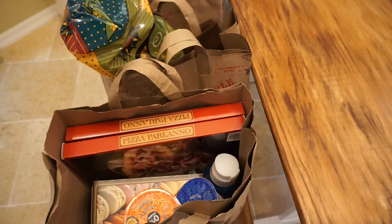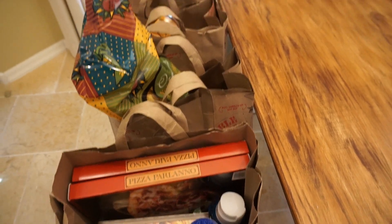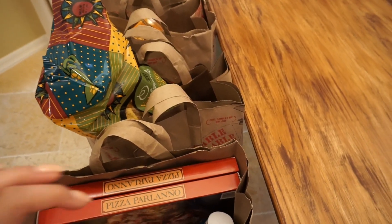You guys really seemed to like my last Trader Joe's haul, so I decided to do another one for you guys. There are a couple of things that are new that we've tried and really like, some new things we haven't tried yet, and some repetitive items. So let's get into it. I'm not going to go in any particular order — I'm just going to grab and share what I've got.